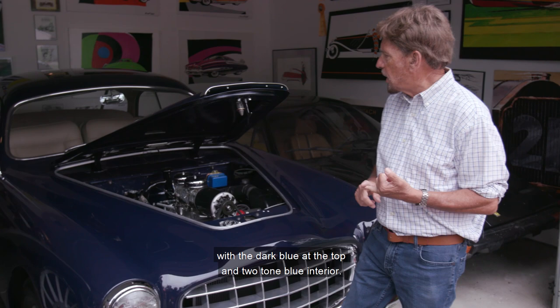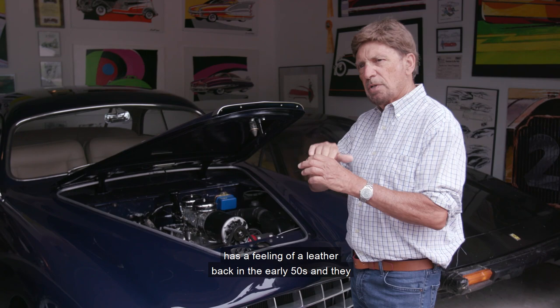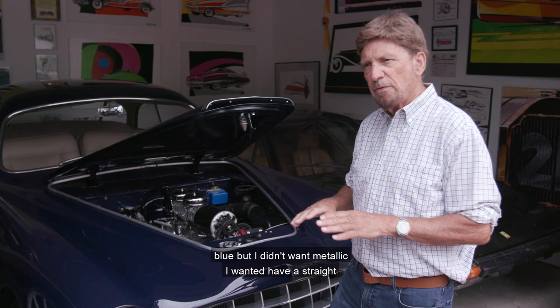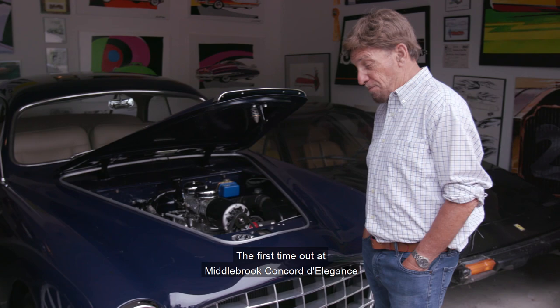The car was originally baby blue when Henry Ford II had it, with a dark blue top and two-tone blue interior. Then it was brought back into the Ford Design Center and they put in an experimental vinyl interior — which has a feeling of early-50s leather — and painted it metallic blue. Since I'm going to have this car until I go into my grave, I decided to stay with blue but wanted a straight blue, not metallic, because it's more of a Bentley-type look.